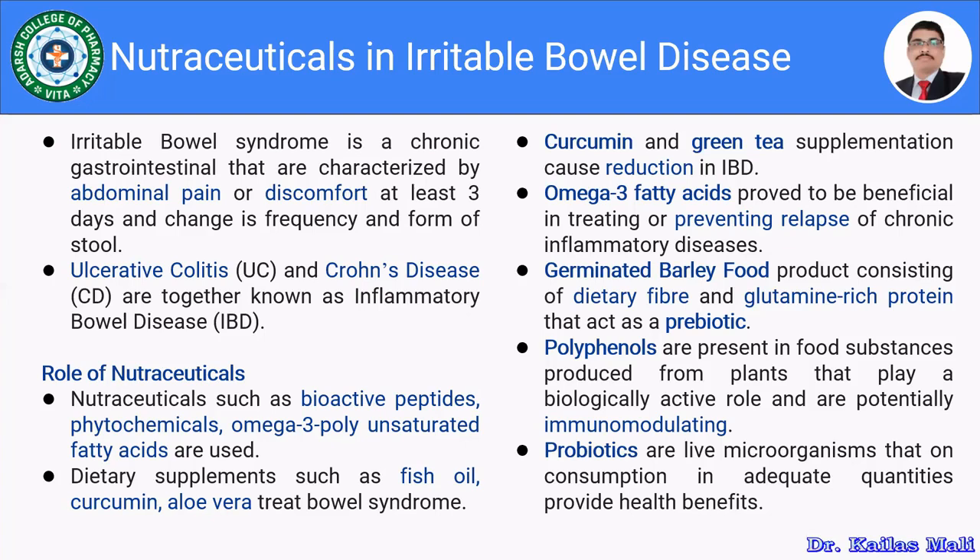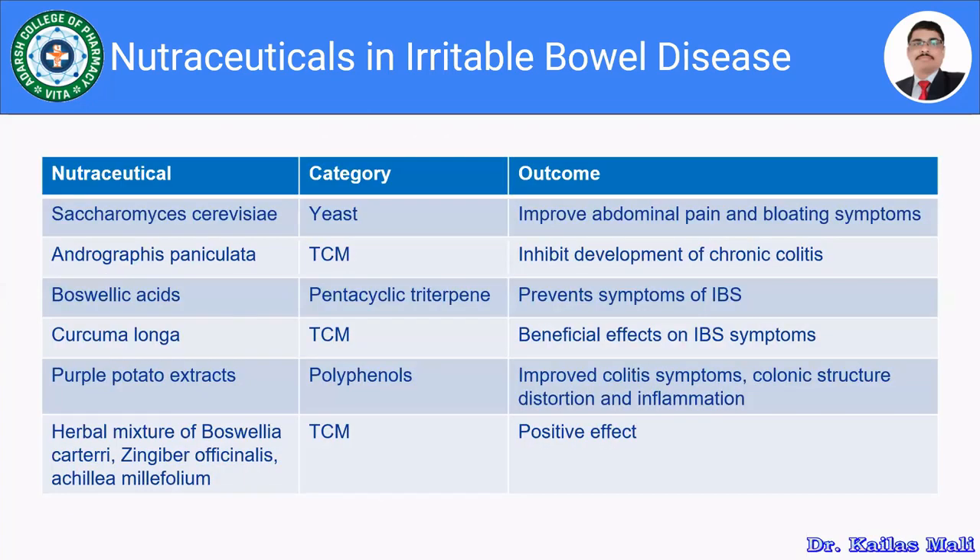Probiotics also have a great role in the management of IBD and are going to provide health benefits. Here I have cited around six examples related to the management of irritable bowel disease. The first one is related to probiotics — Saccharomyces cerevisiae, which is a yeast category and improves abdominal pain and bloating symptoms.